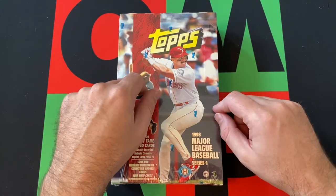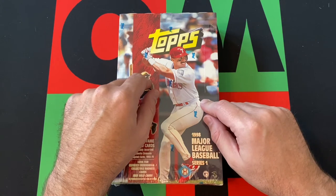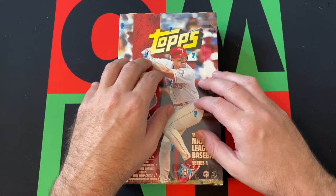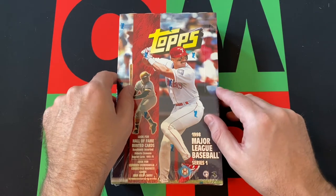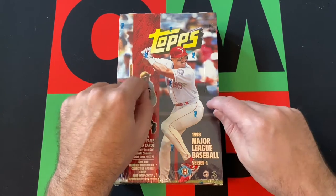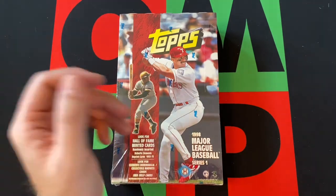Obviously it was a big year for home runs as Mark McGwire and Sammy Sosa chased the home run record, as we remember. That all kind of didn't pan out great years later, but at the time it was really fantastic. Also check out the links in the description for a blog, a podcast, and other social media, and come back every day for new videos.